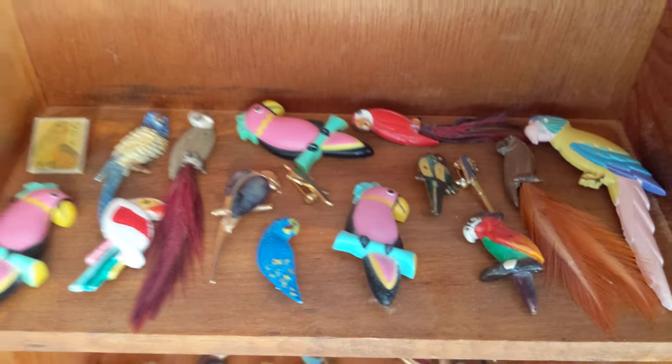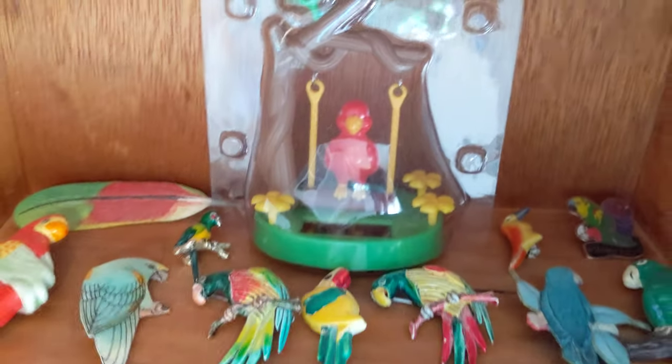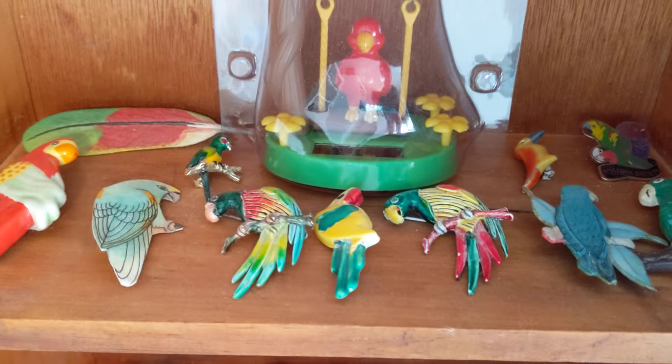These are pins I've collected from Feather Friends Forever. Pretty cool. And look at the swaying parrot — hilarious!